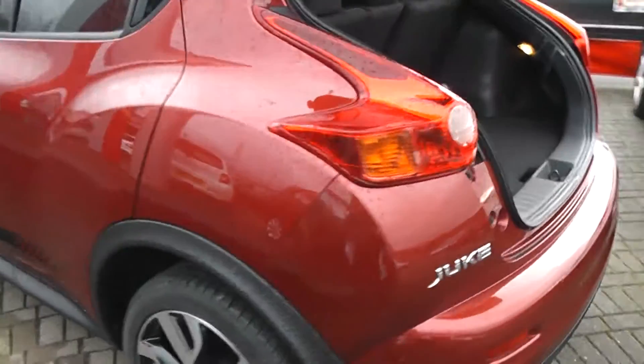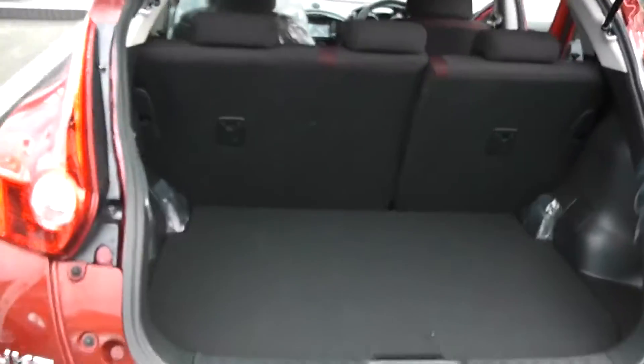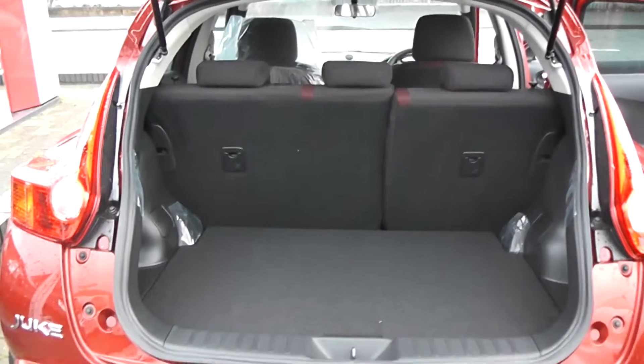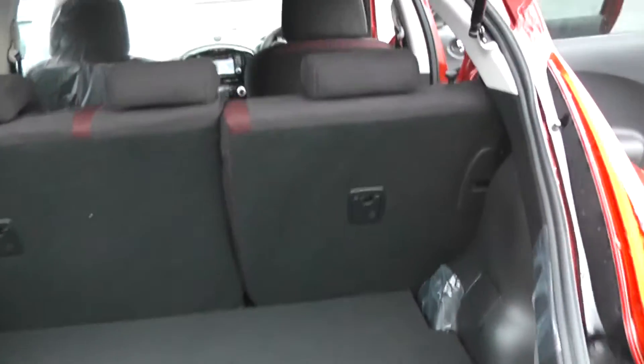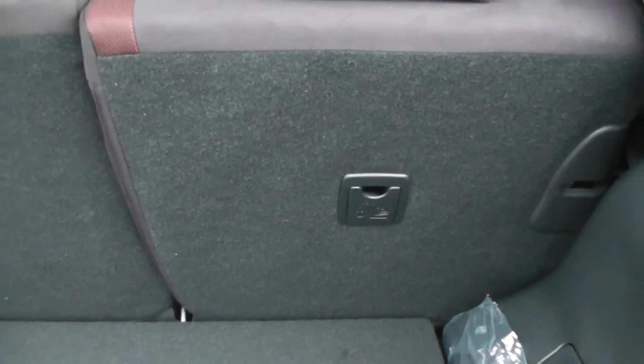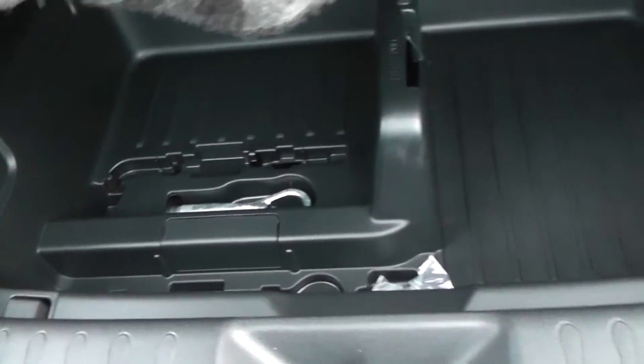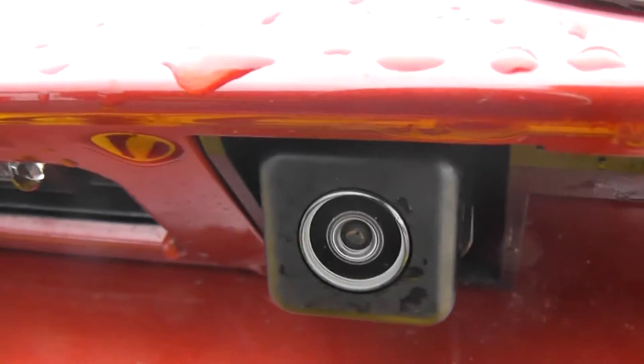Moving round to the boot of the car, as you can see we have a very spacious boot with the 60-40 rear split seats which can be folded down to provide even more storage. We also have the ISOFIX child seat adaptors. Located underneath the boot is extra storage space, and also located on the back of the boot is the colour reversing parking camera.